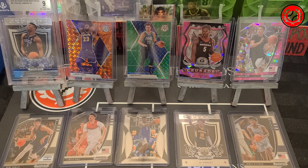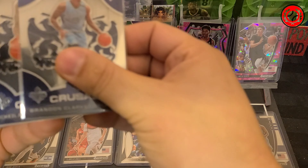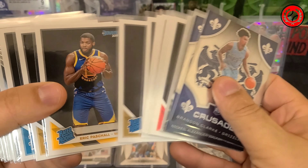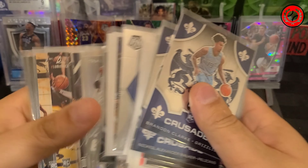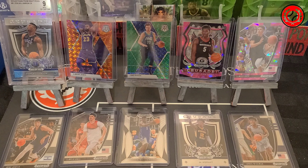We have some from last year's as well. There's some rated rookies in here, a couple of Mosaics, some Illusions, some Crusades for Chronicles, and then of course we have inserts as well that we'll be putting inside the pack.